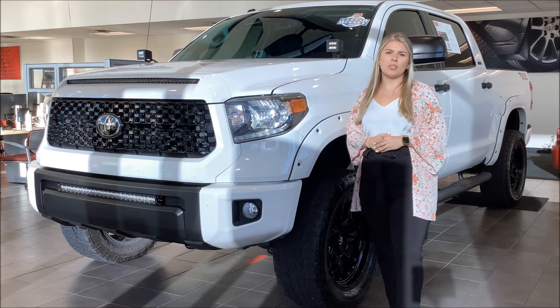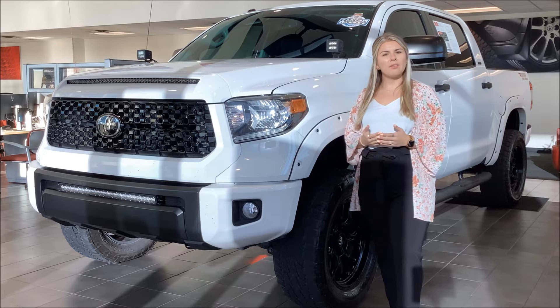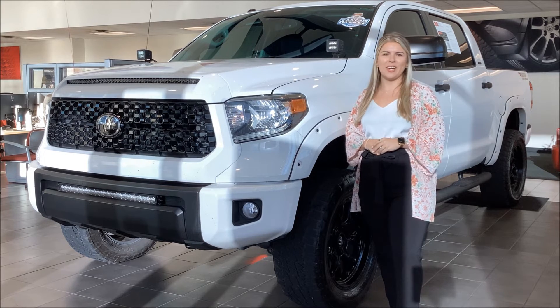So you'll be all set once you get this vehicle. Go ahead and reach out to us today, and let's get you rolling in this beautiful Tundra.